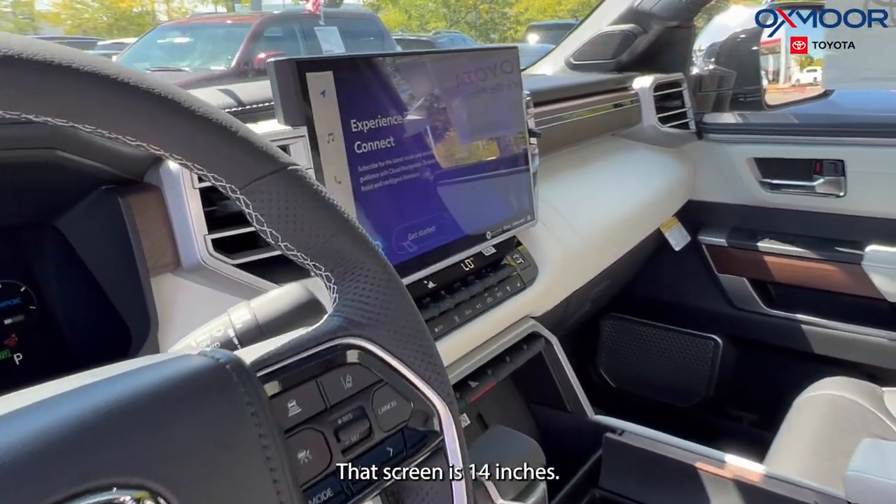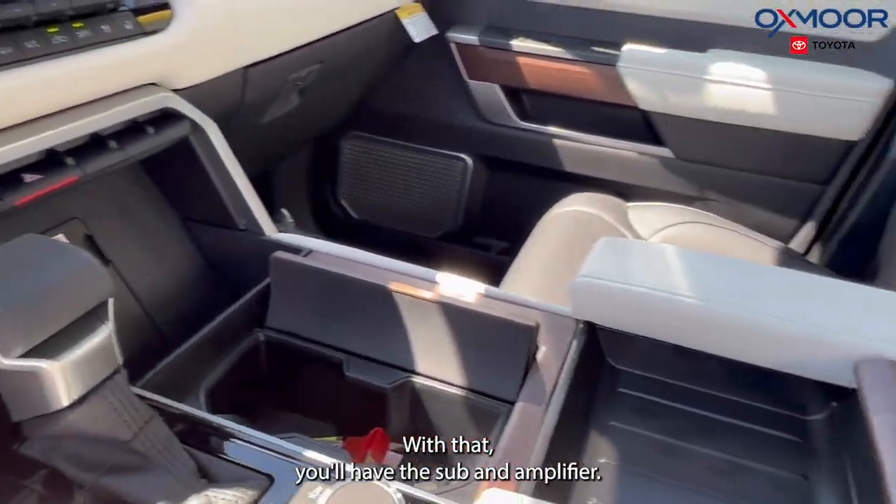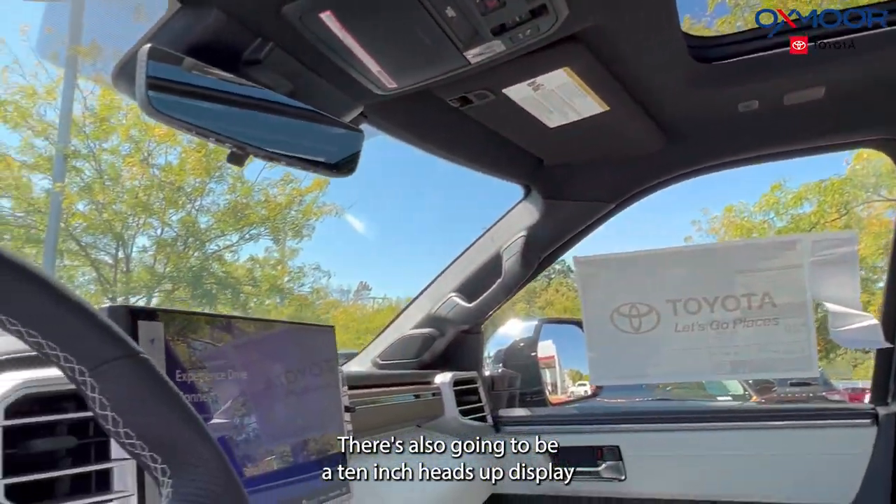That screen is 14 inches. You're going to have the JBL 12-speaker system, and with that you'll have the subwoofer and amplifier. There's also going to be a 10-inch heads-up display.